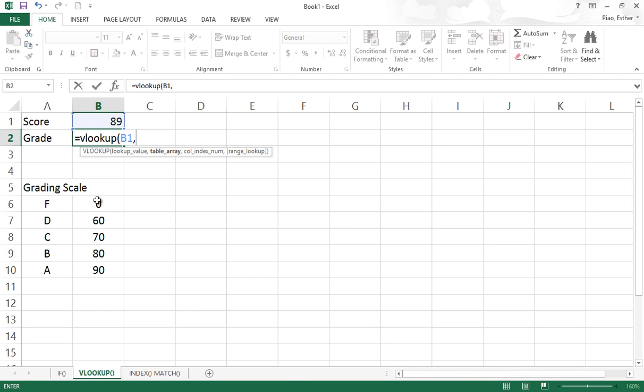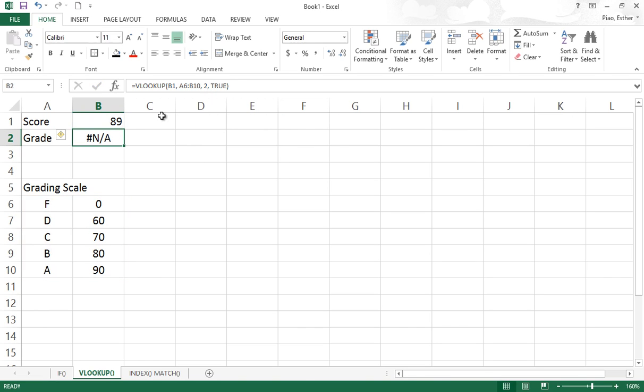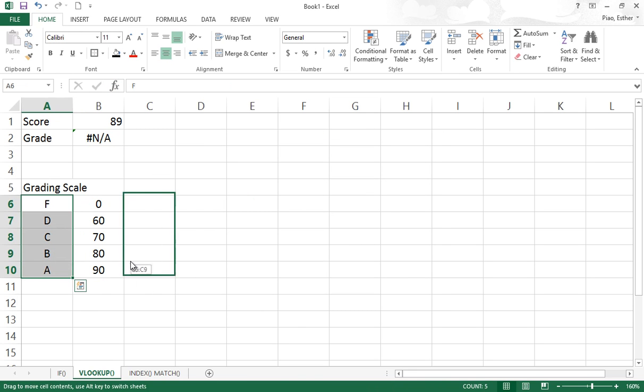This is the value we're trying to look at. This is the table array, which is to return from the second column. Oh no — what's wrong here? I think I made a very embarrassing mistake here, but it's a good chance for you guys to take a look. Why does this cause a not available error? Let's open up the VLOOKUP argument box. It looks for a value in the leftmost column of a table. Trying to look at this 89 from the leftmost of the table — there's nothing that matches, because I have flipped the order. That's the reason why it shows that error.